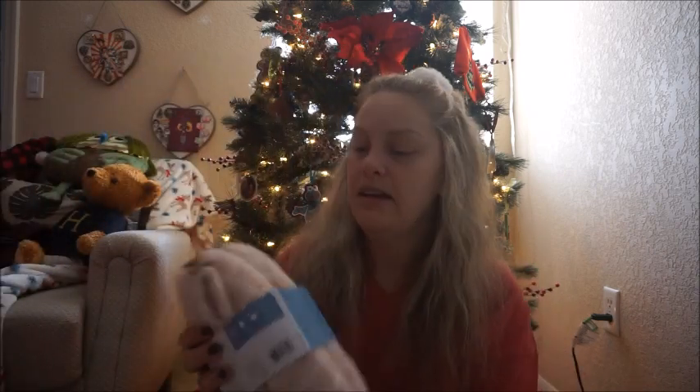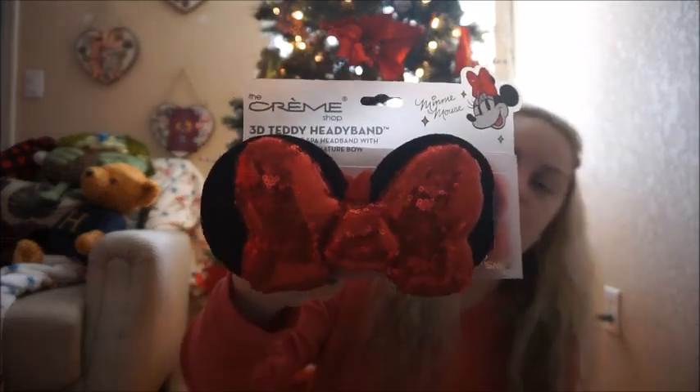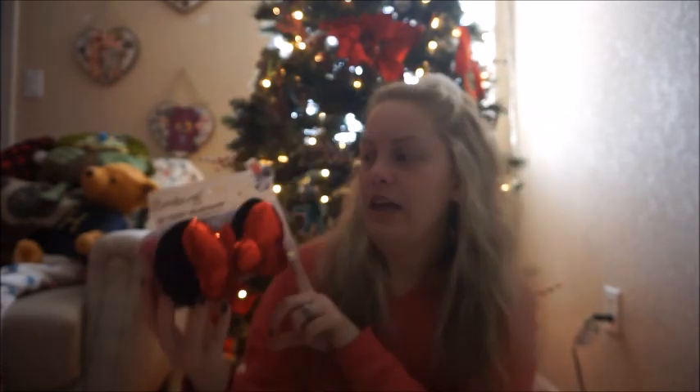Speaking of socks and cozy things, I also got this Brookstone luxury loafer with cozy lining and grippers — a little slipper set. I've been rocking slippers lately and I'm excited to slip into these now that Christmas is over. I also got a teddy headband. I wear these every morning and night when I'm washing my face or doing my makeup, so these definitely get a lot of good use.